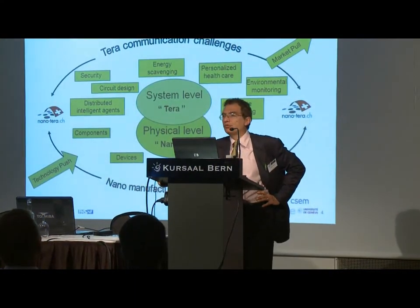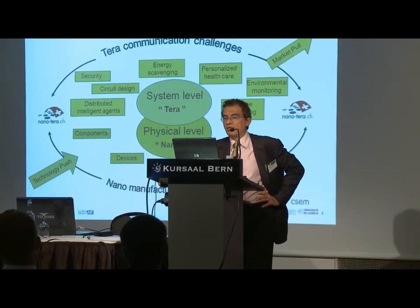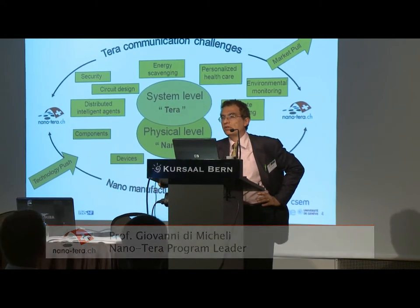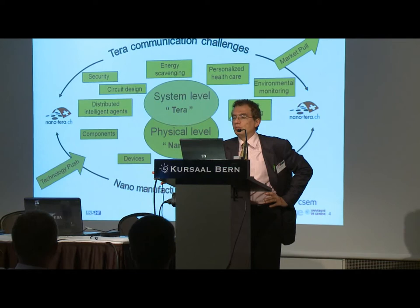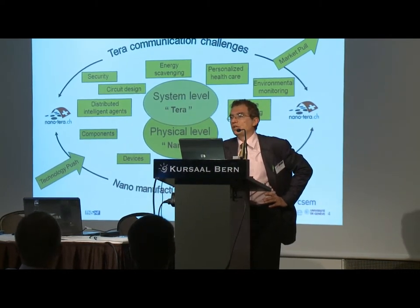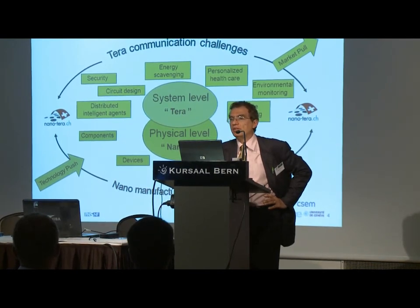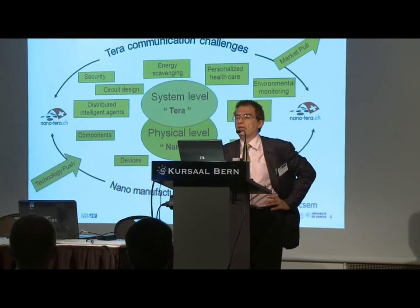Nanotera — the name comes from a set of converging challenges: the challenges coming from the technology push, looking at nanotechnology, nanodevices, nanosensors, and basically the materials, functional materials; and then the Terra-scale communication challenges that arise when we have big systems put together, when different components have to work together, so you have issues related to complexity, system design, software, communication, and so on.